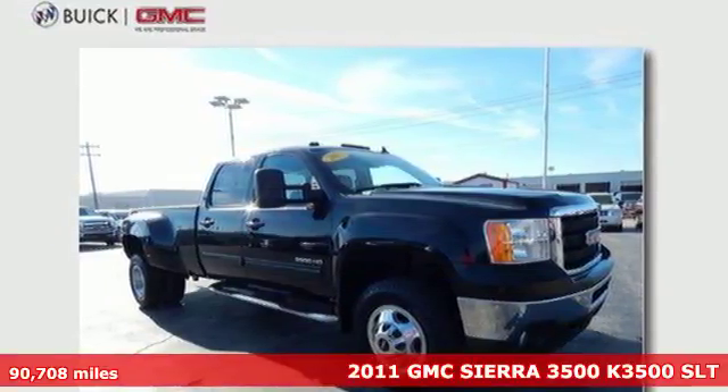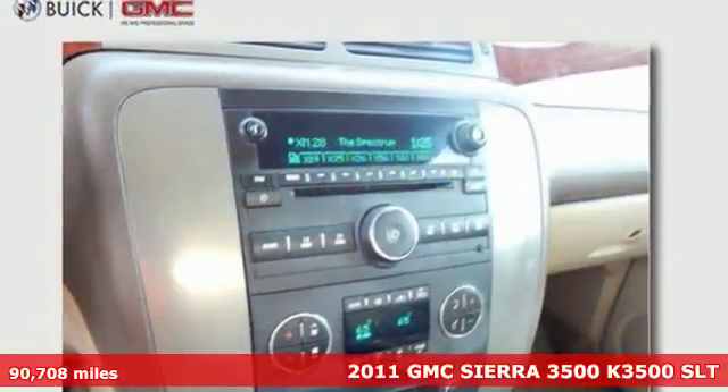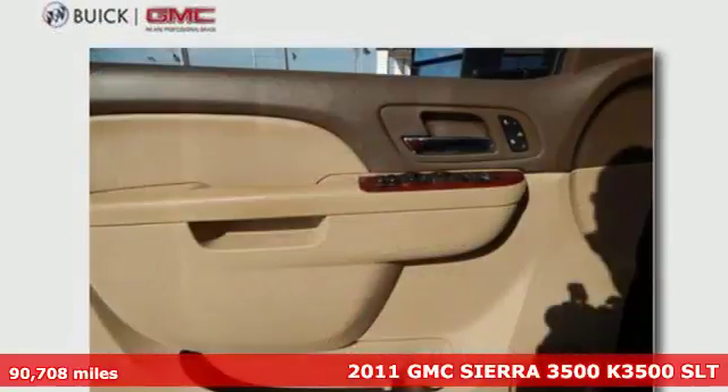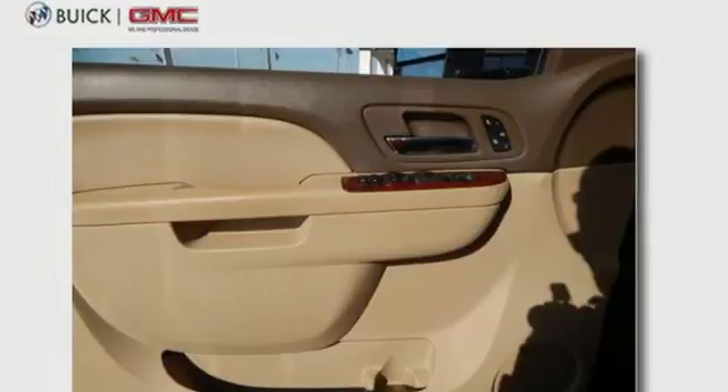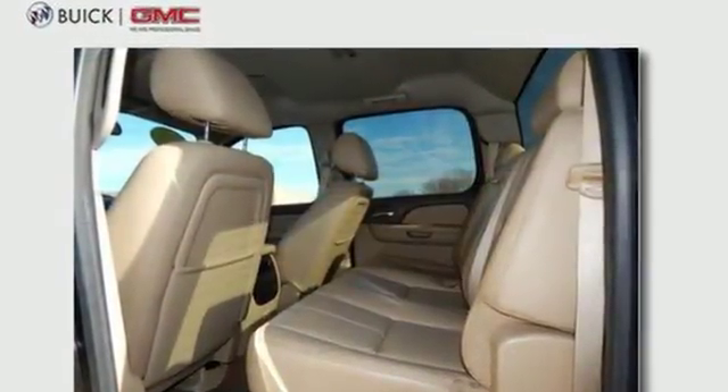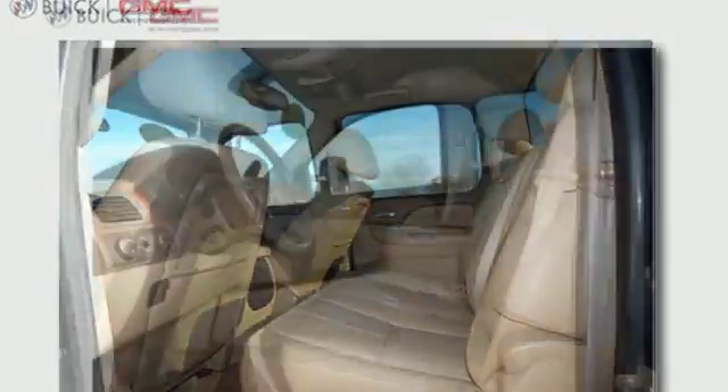It's a 2011 GMC Sierra 3500 HD. Side impact door beams, stability and traction control, an engine hour meter, chrome finish bumpers, electronic brake force distribution, and an auxiliary engine cooler are all standard in this rugged and reliable truck.